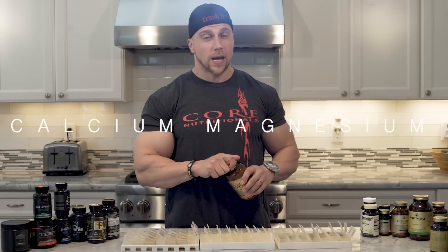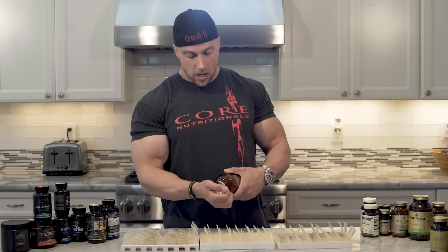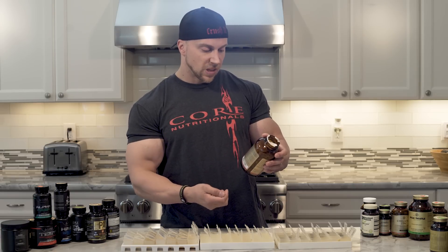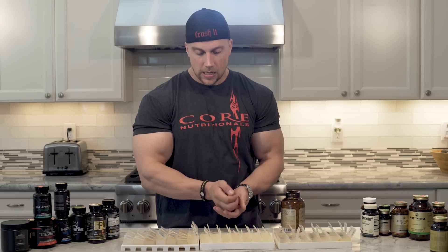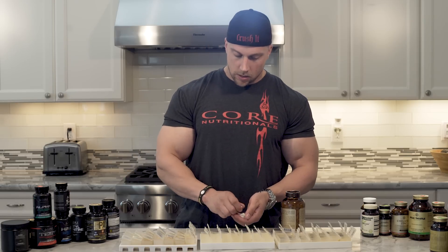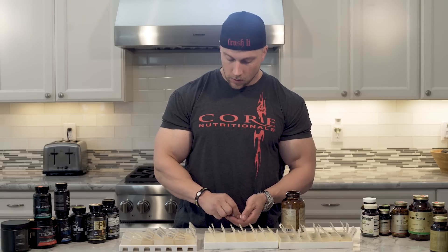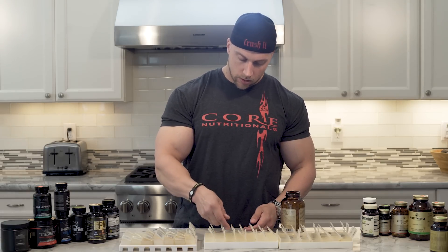Calcium Magnesium. Most people don't get enough calcium in their diet. This is something I recommend for all my male and female clients. This is a calcium magnesium citrate. The serving size is five tablets, but to make it easy, I take three in the early afternoon and three in the late afternoon — so three pills twice a day.